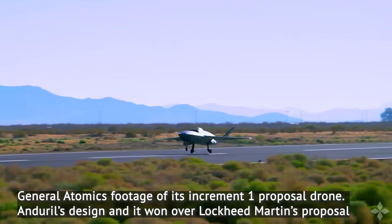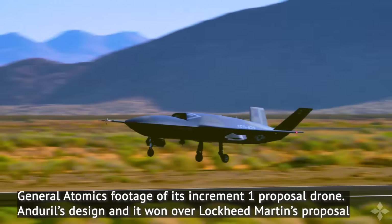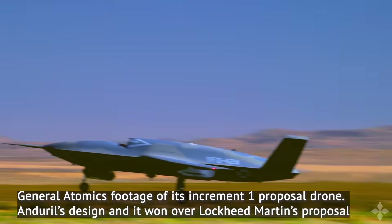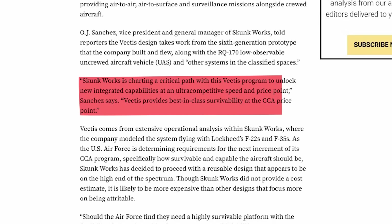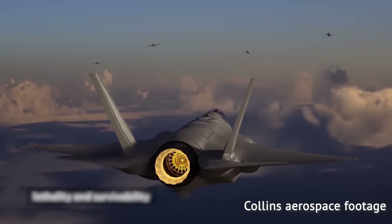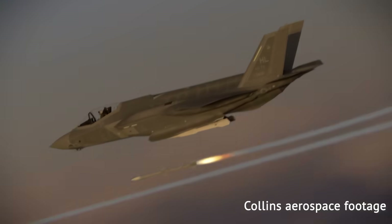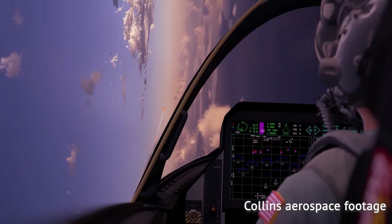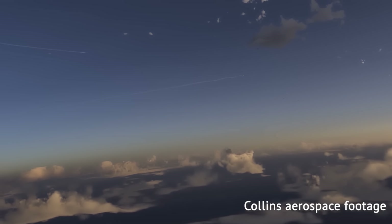Binkov believes Lockheed's gold-plated increment 1 CCA may also have something to do with it. Sanchez emphasized: "Vectis unlocks new capabilities at an ultra-competitive speed and price point, and provides best-in-class survivability at the CCA price point." The speed comment refers to ease of prototyping and production. The aircraft itself is almost certainly subsonic — Sanchez said Lockheed's analysis showed that supersonic ability is not necessary.